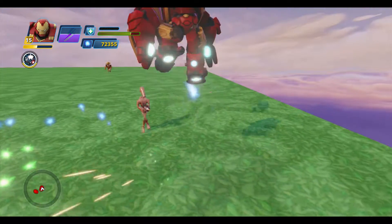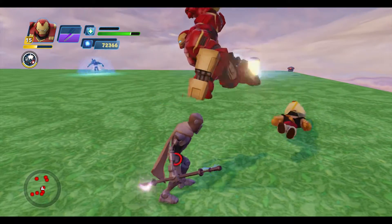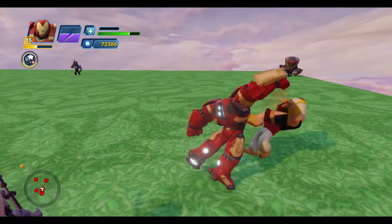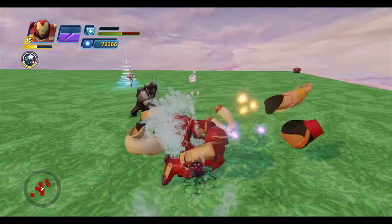During the Marvel short where they revealed some cool concept art about the making of the universe, the Hulkbuster absolutely stole the show for me.